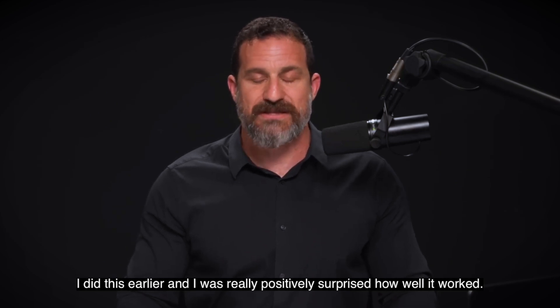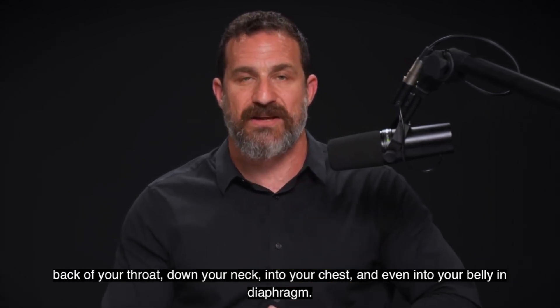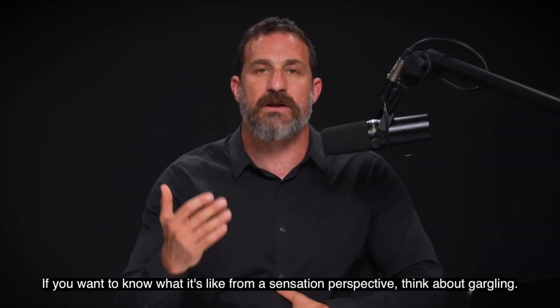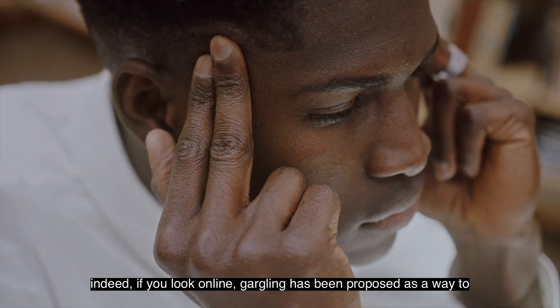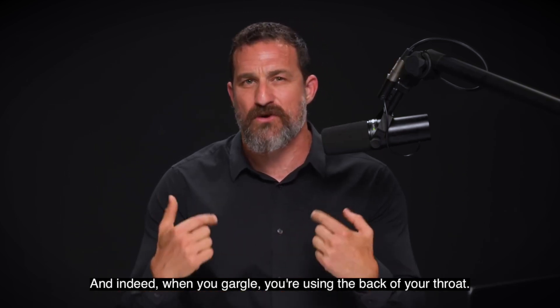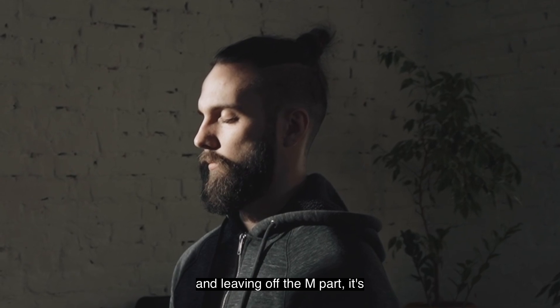I did this earlier and was really positively surprised how well it worked. You're trying to get the vibration to move from the back of your throat, down your neck, into your chest, and even into your belly and diaphragm. If you want to know what it's like from a sensation perspective, think about gargling. Gargling has been proposed as a way to activate the calming, so-called parasympathetic, aspects of the vagus nerve — and when you gargle, you're using the back of your throat. That's the sensation: vibration at the back of your throat. So when you hum, emphasize the H part of the hmm and leave off the M part.